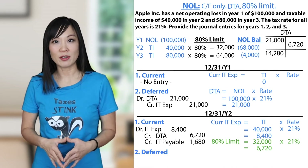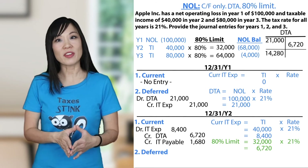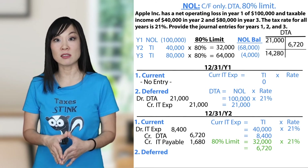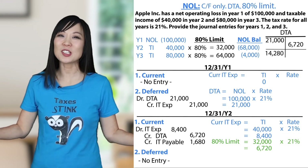Let's do the second entry for deferred in Year 2. Are there any new deferred items? Nope. Were there any tax rate changes requiring adjustment to existing deferred tax balances? Nope. Then it's blank — nothing new and no changes means no entry.